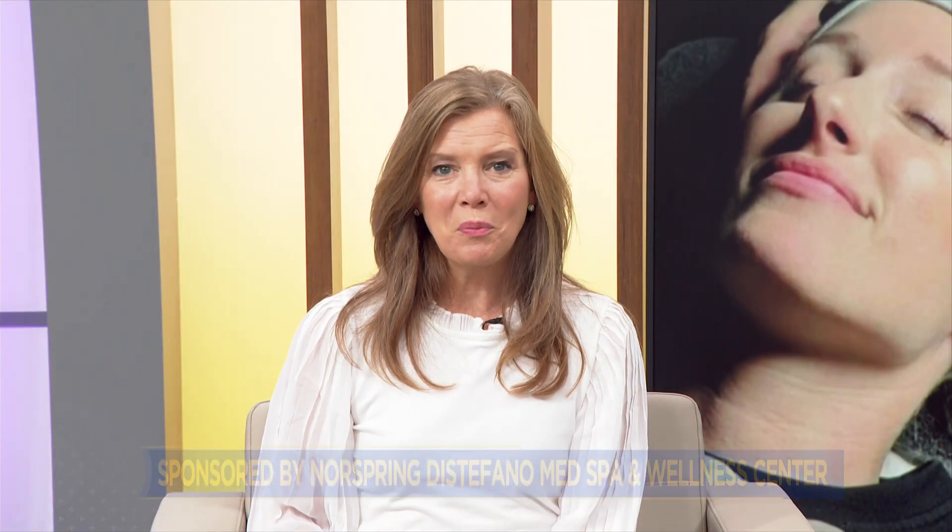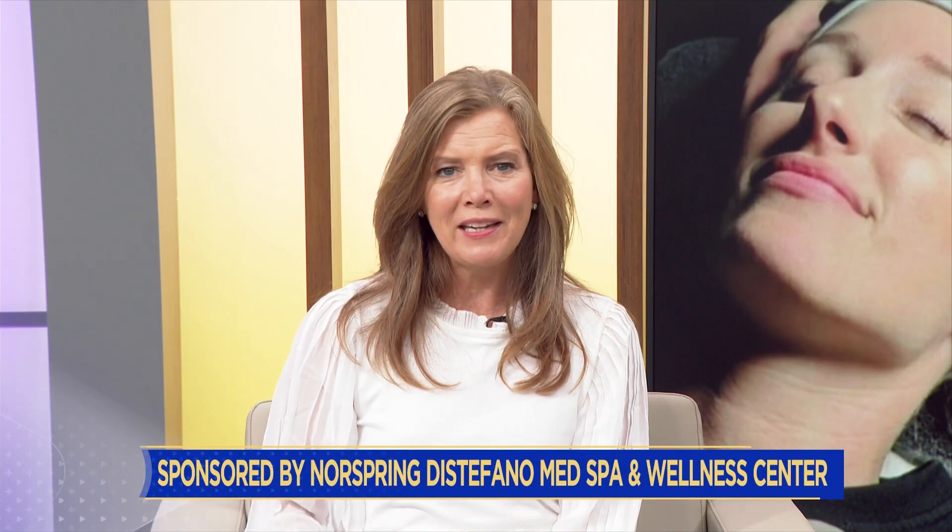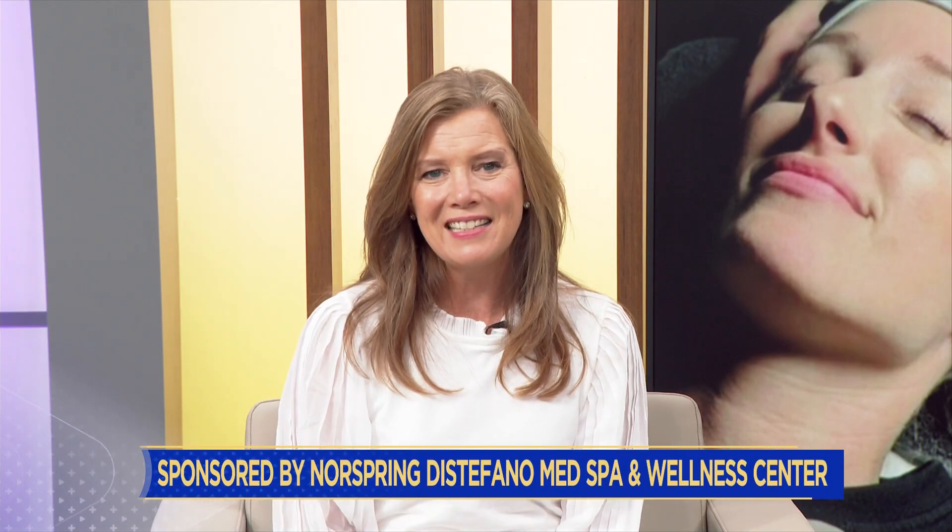For two days next week, North Spring DeStefano Med Spa and Wellness Center is going to be getting you ready to be beautiful for the holiday season. They're having two open houses, one on Tuesday and one on Wednesday, at their downtown and gun barrel locations. Dr. Deborah DeStefano joins us this morning, along with Jessica Witherspoon. This is not going to be a time to come and have treatments done — it's going to be a time to come and learn, because there's always something new in the spa world.